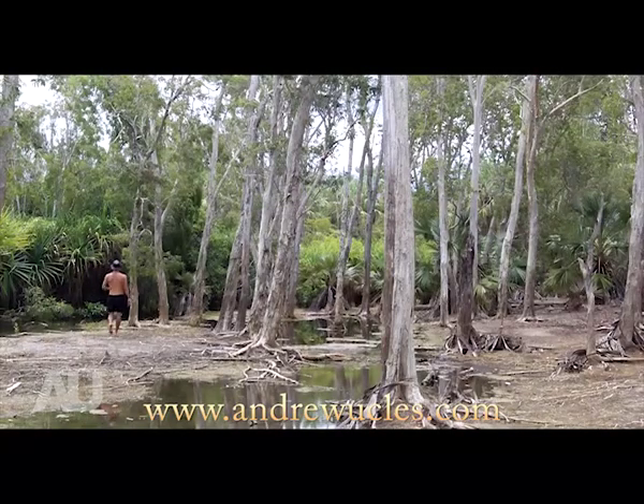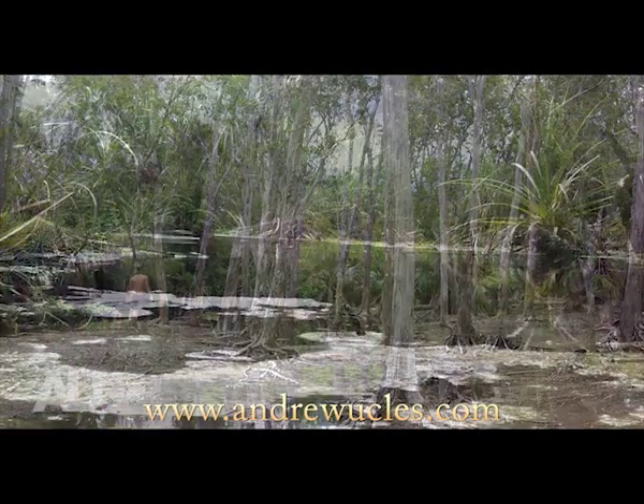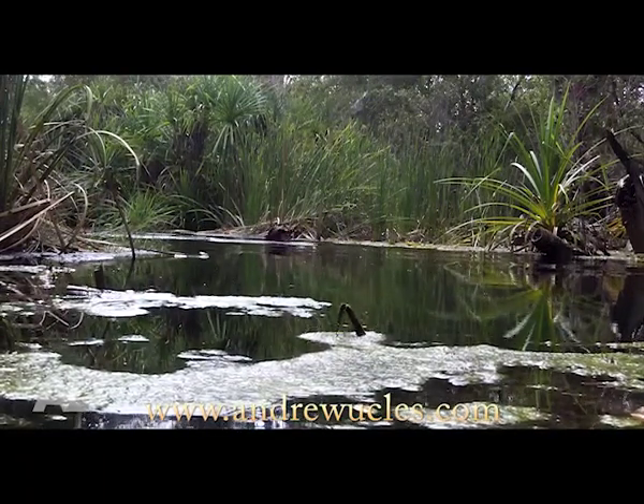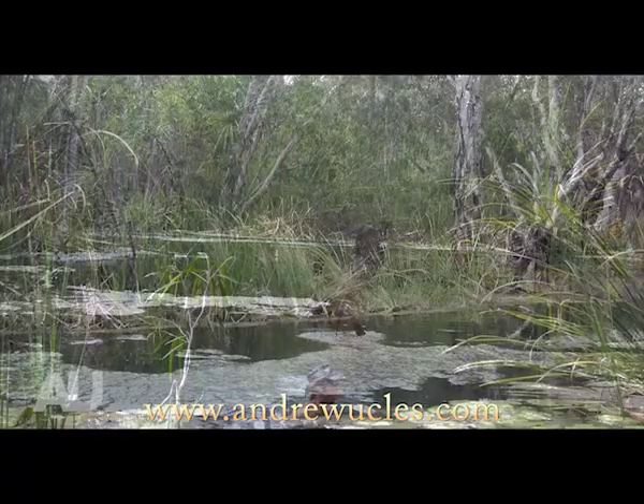Today I'm scouring the riverbanks, slowly making my way up the Roper River Channel, searching for a number of different species hiding both under the water and along the water's edge.